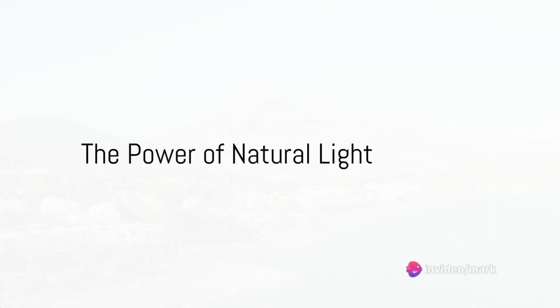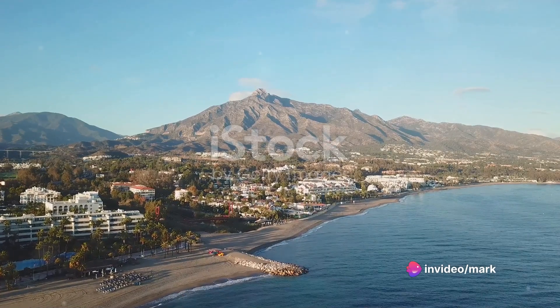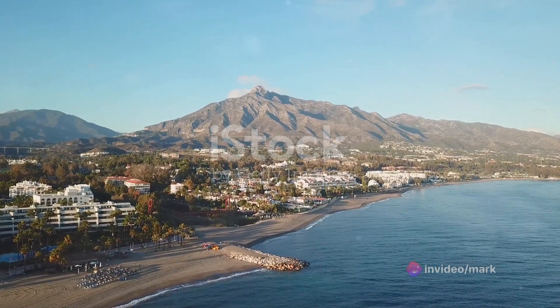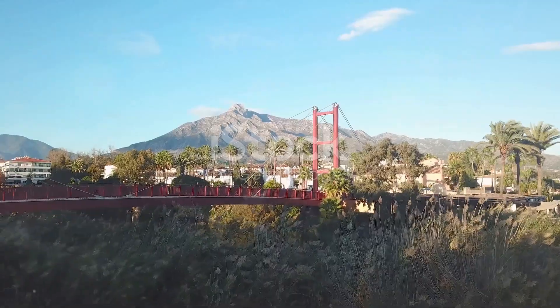Ever wondered how some holiday rental properties just seem to pop off the screen and instantly attract your attention? It's all about photography. In our quick guide, we focus on properties in sunny Marbella, Spain.